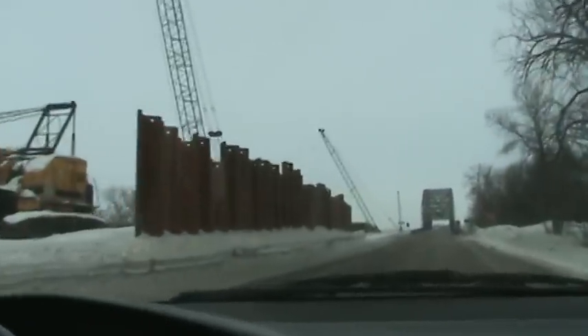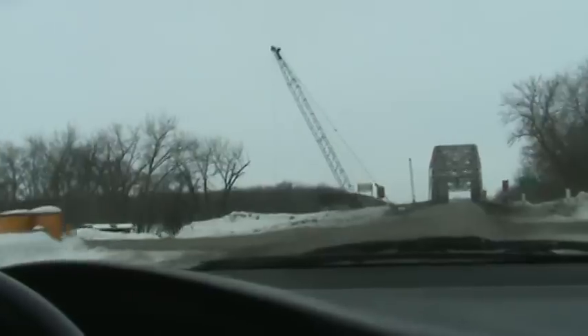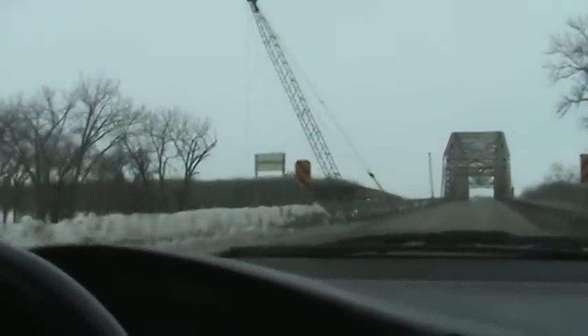I'm guessing that they're also going to raise the road, build up the road quite a bit. I mean, look at the height difference here between the bridges.